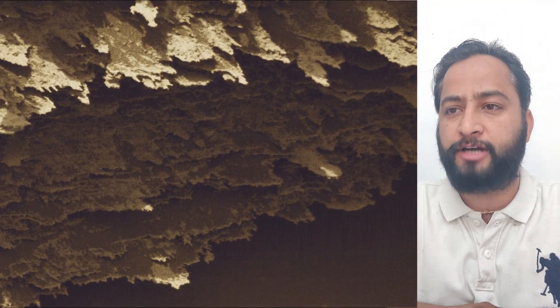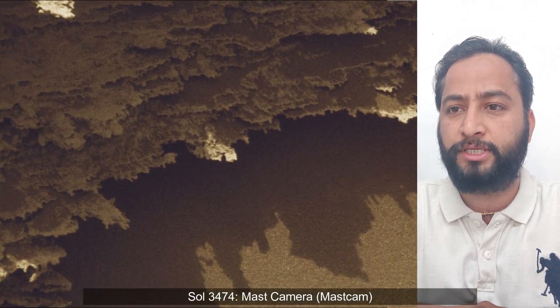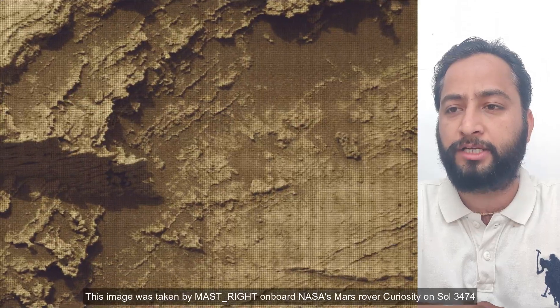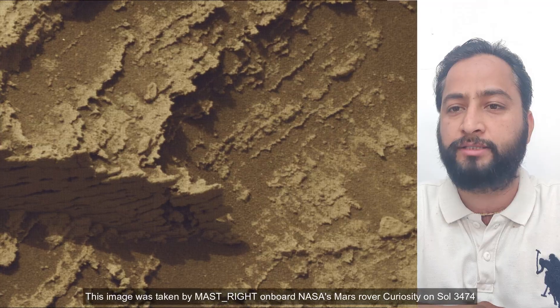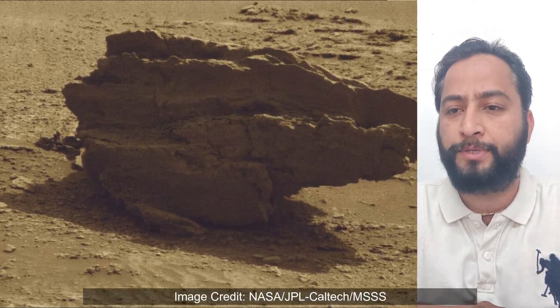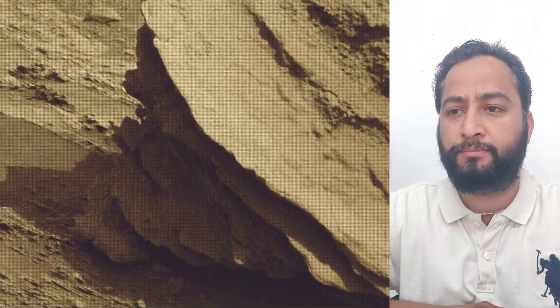4000 Martian days after setting its wheels in Gale Crater on 5th August 2012, NASA's Curiosity rover remained busy conducting exciting science. To study whether ancient Mars had the conditions to support microbial life, the rover has been gradually ascending the base of the three-mile-tall Mount Sharp, whose layers formed in different periods of Martian history and offer a record of how the planet's climate changed over time.